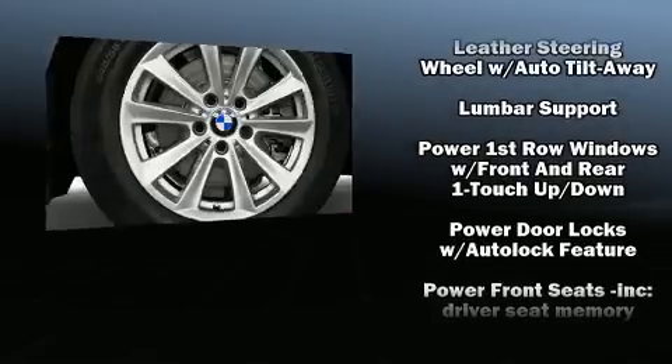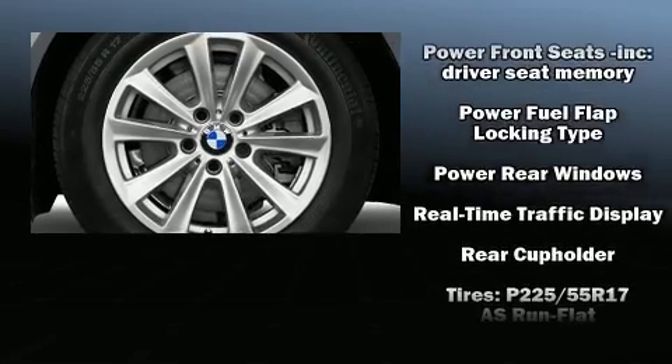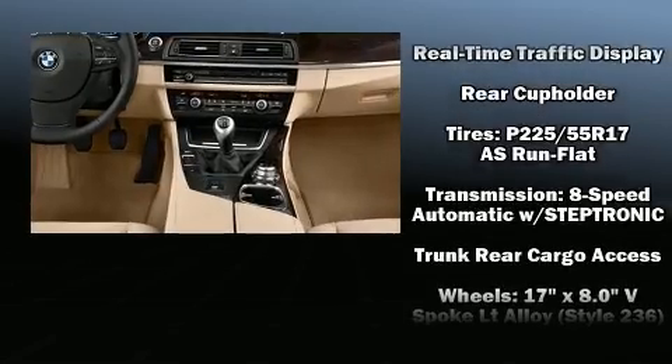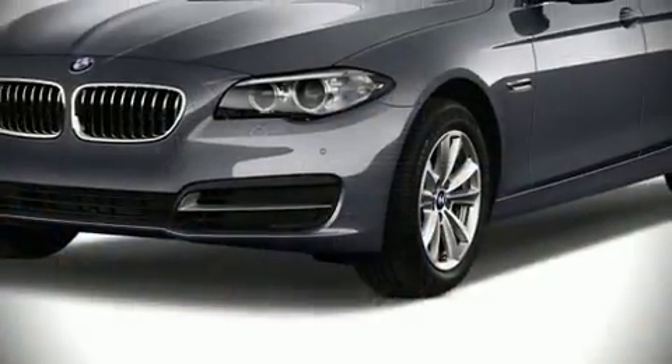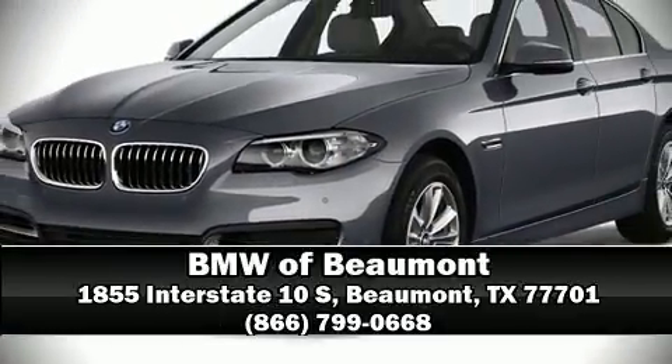This car was designed with safety in mind, allowing you to drive with even greater assurance. A Carfax history report indicates just one previous owner. Please don't hesitate to give us a call.